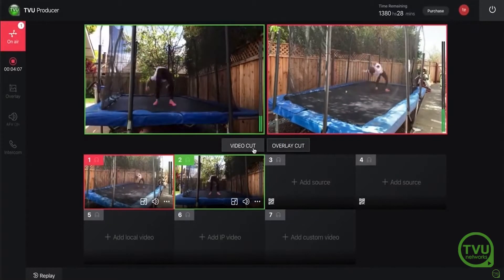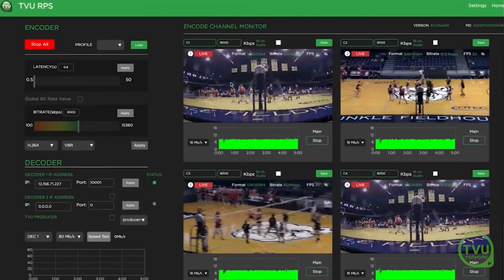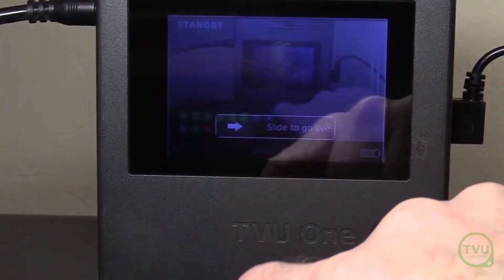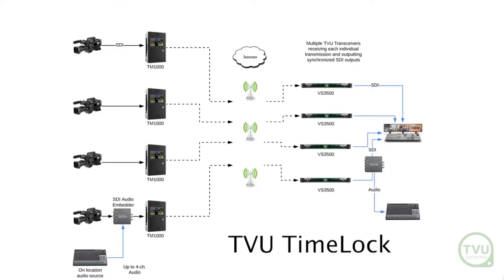These solutions include TVU Producer, our cloud-based live video production tool; RPS, our 6-channel fully-framed synchronized video production solution for wired network connections; and our TimeLock solution, which allows transmission of up to 6 synchronized TVU pack streams for untethered cellular remote production.